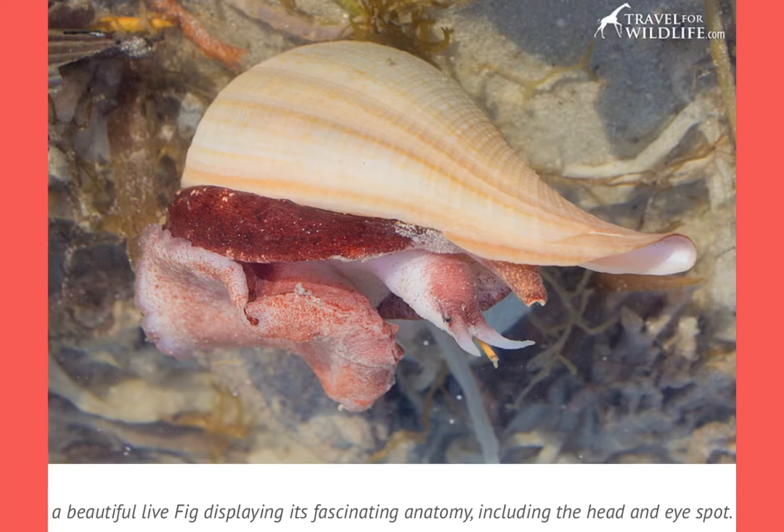You are looking at a live fig shell, and you can see its entire body here, including its head and the little eye spot.